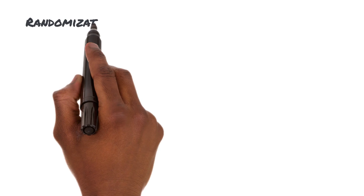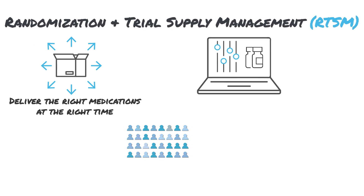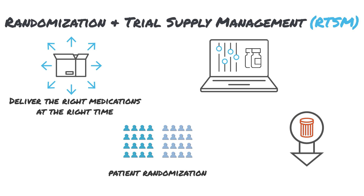It's important in any clinical study to deliver the right supplies to randomized participants at the right time. We can help you achieve this in your IPF study with our Randomization and Trial Supply Management solution. The flexible technology uses algorithms to implement randomization schemes, and offers better visibility into product usage to help you cut down on expensive waste.